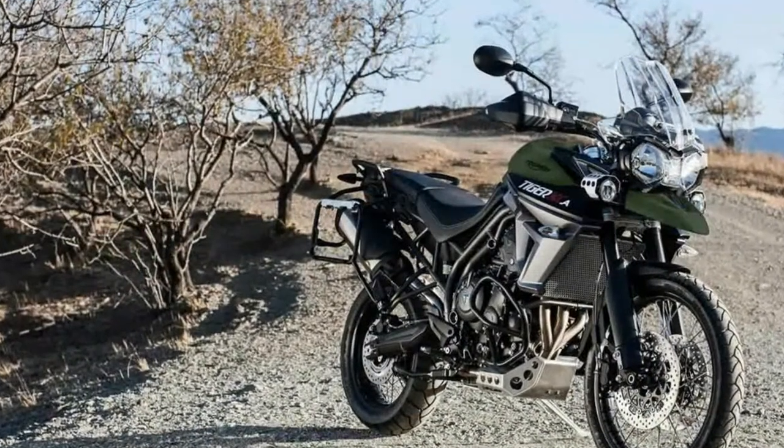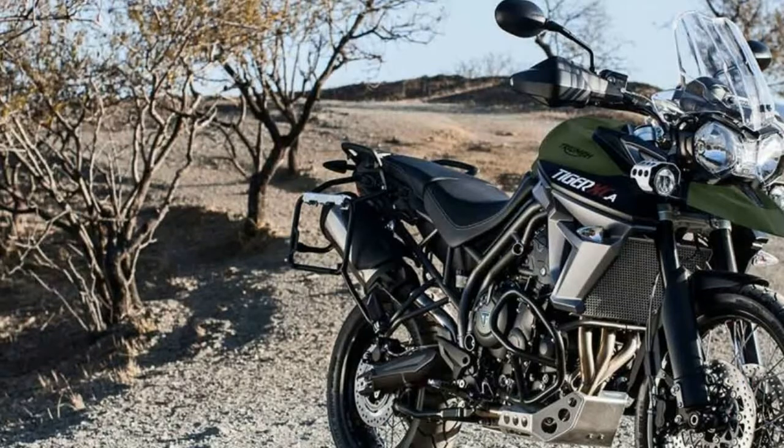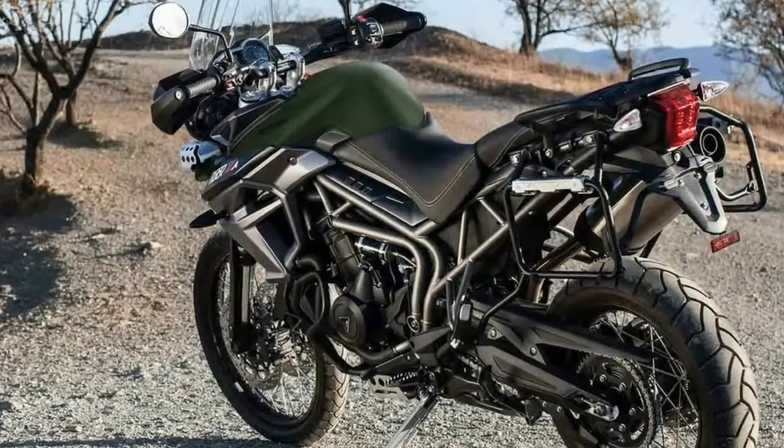A few weeks before Eikmar, Triumph motorcycles had teased the new Tiger 800 and Tiger 1200 range, confirming that they will be launched at Eikmar — and here they are.